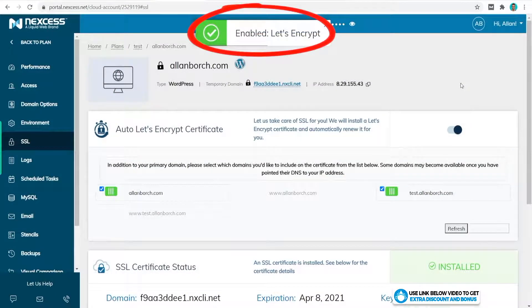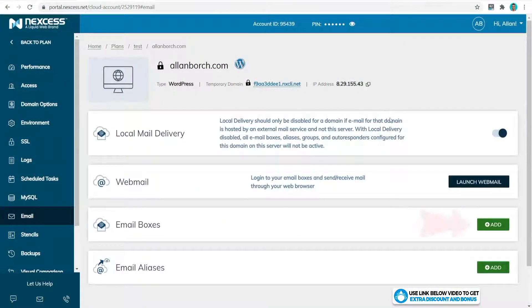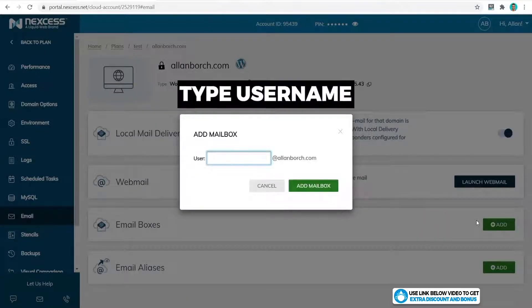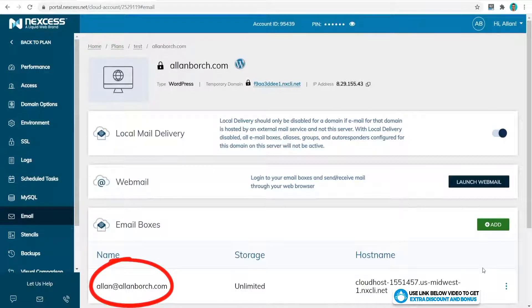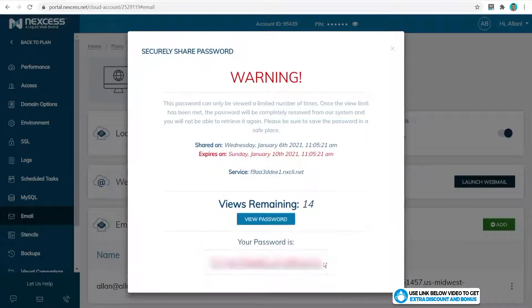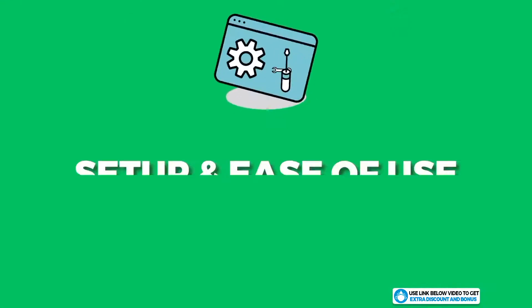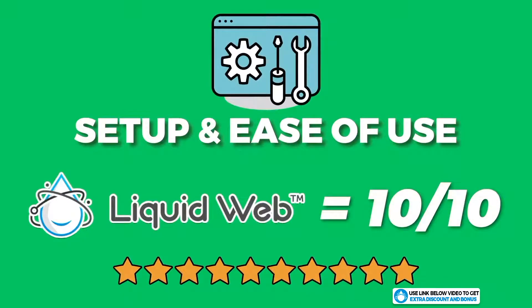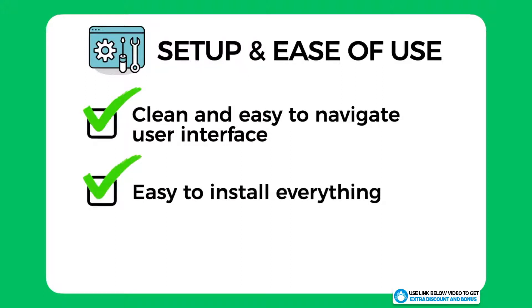The last thing I tried is creating an email account. You can do that by clicking on Email, and under email boxes click on Add, type in the username you want, click on Add Mailbox, and that's it — success. It was that simple to create your email account. You can log into it by clicking on Launch Webmail, putting in your username and password, clicking Login, and there is your free mailbox, fully set up and running. Overall I would score Liquid Web a 10 out of 10 for setup and ease of use. All users, especially beginners, would love how clean their user interface is and just how easy it is to navigate and do things on your site.